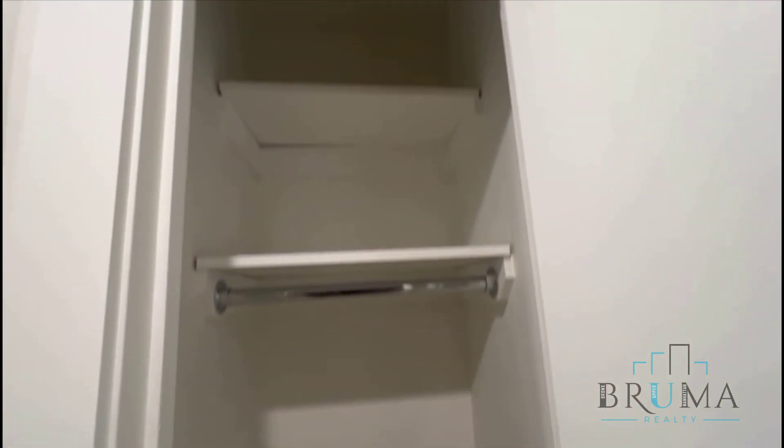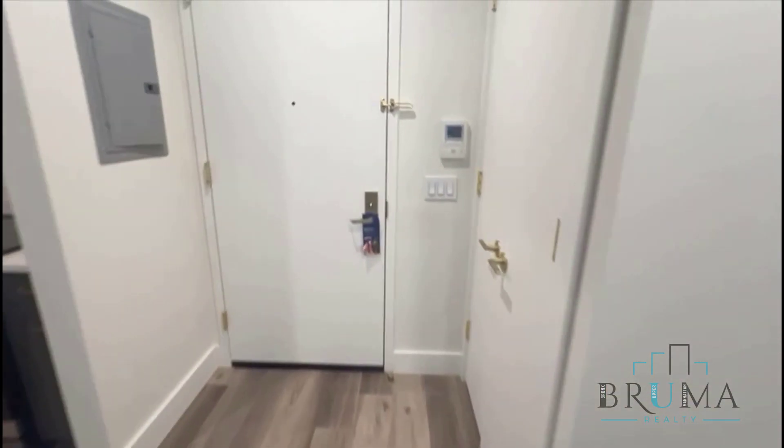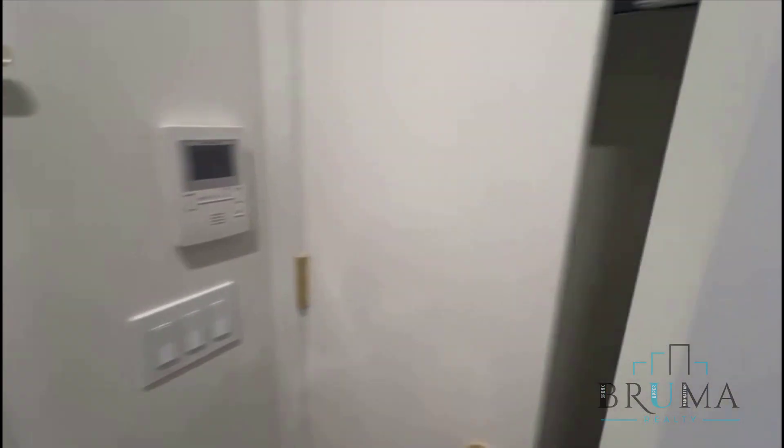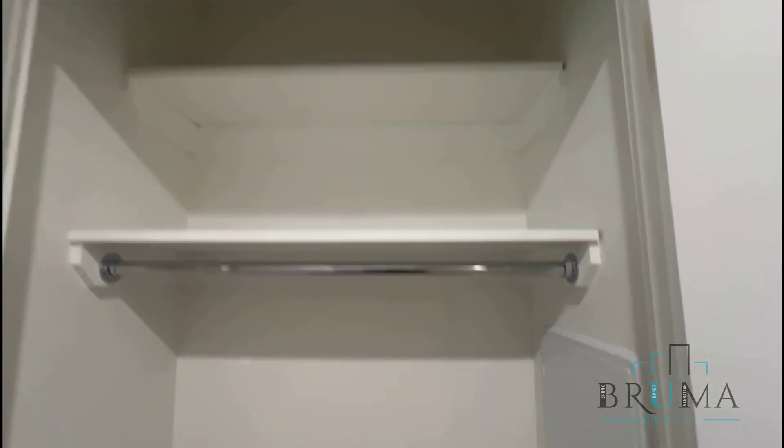Over here is going to be an additional closet, and you're going to have another closet as soon as you come in. This can be a coat closet with some storage on top.